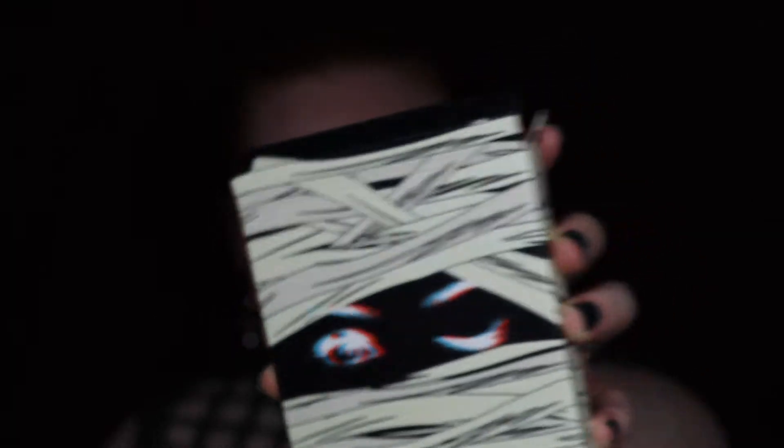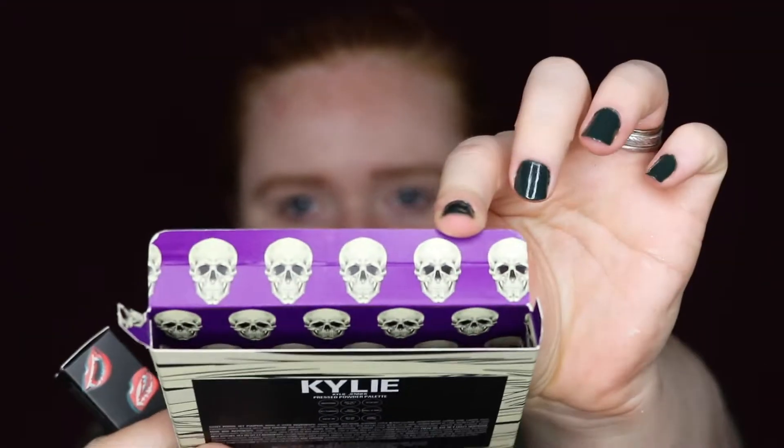All of the names are spooky and we'll get to that in a minute. I did also pick up one of her matte regular bullet lipsticks. It has little vampire lips on it with fangs, so all the packaging is super cute. The palette has a mummy on the packaging and the inside is purple with skulls.